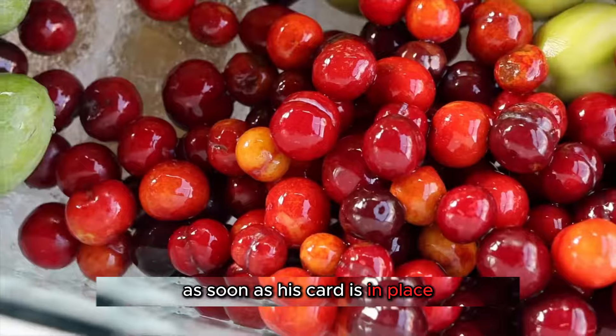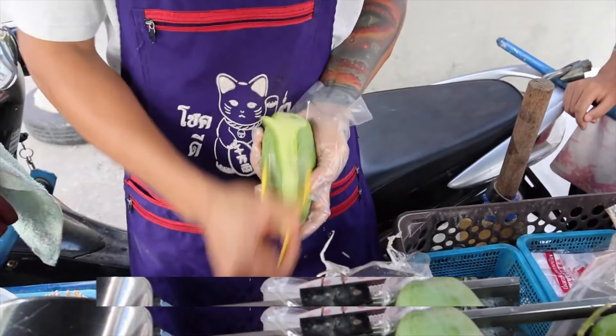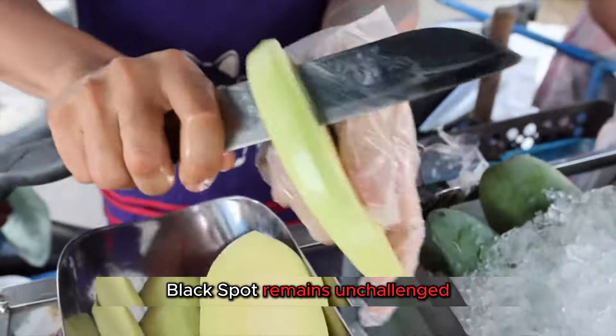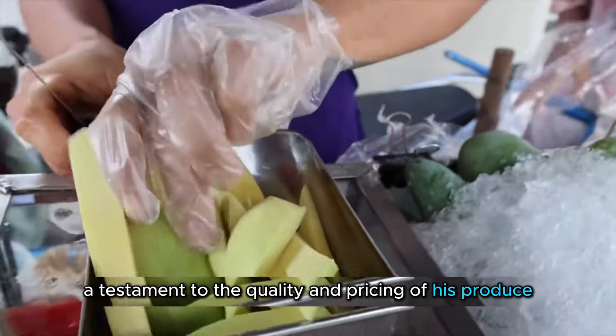As soon as his cart is in place, customers start streaming in, many of whom have been eagerly awaiting his arrival. Despite the competitive market, with a fruit stand every two blocks, Black's spot remains unchallenged. Competitors tend to avoid setting up nearby, a testament to the quality and pricing of his produce.